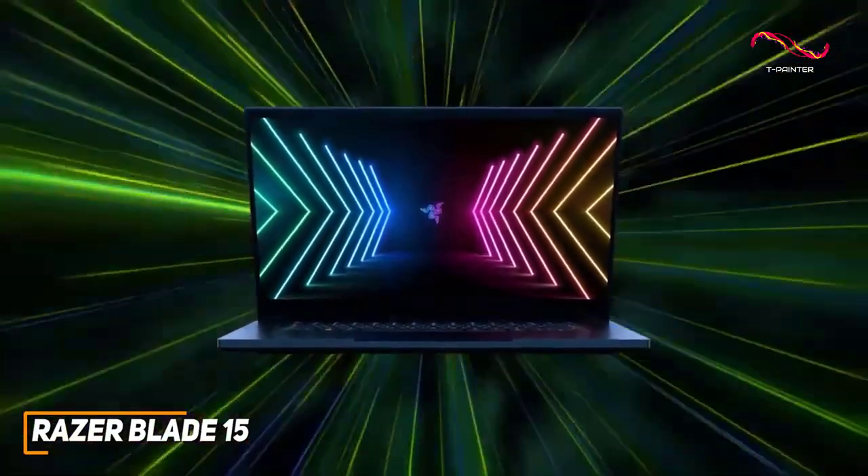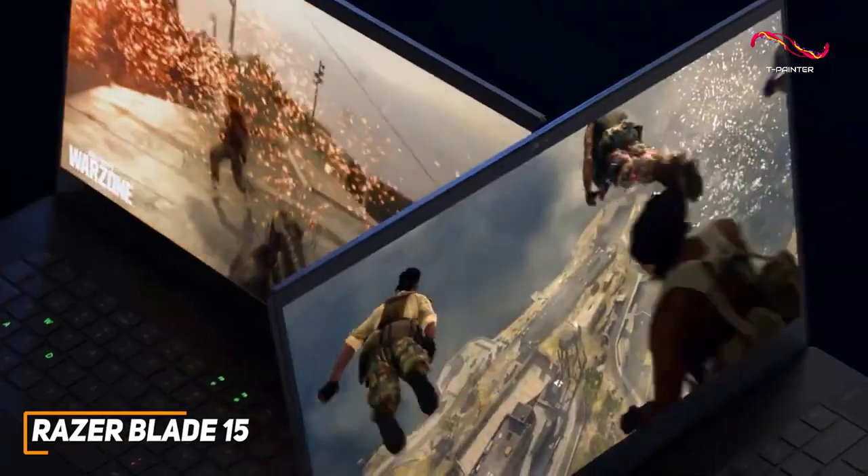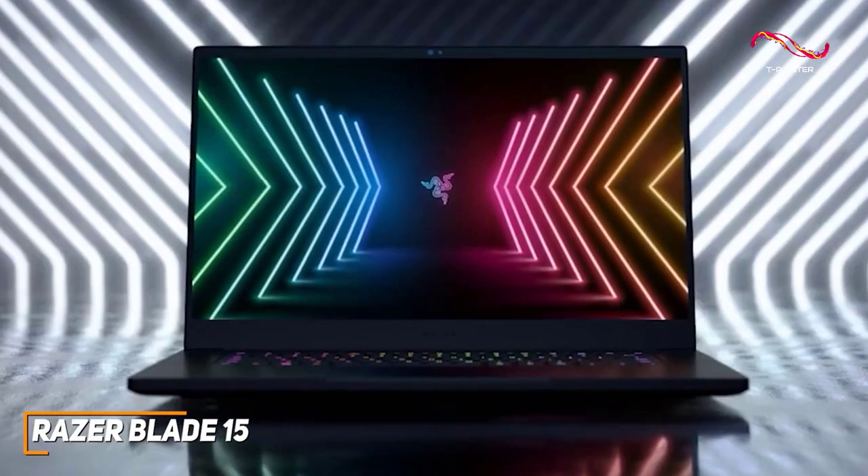It has a sleek all-black design that's made from sturdy CNC-milled aluminum, and despite its impressive build quality, it still has a slim and relatively lightweight design that's easy to carry around.